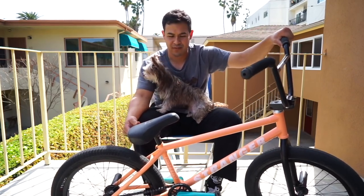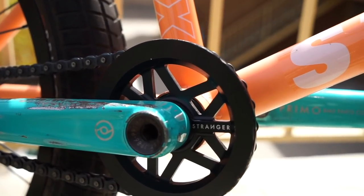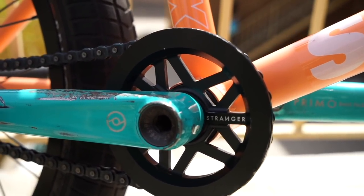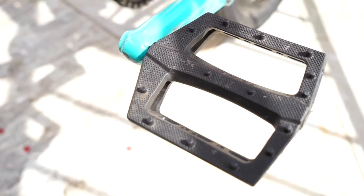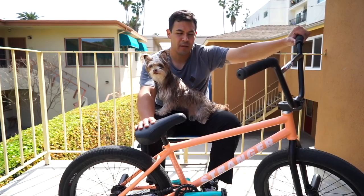Reminds me of tropical Skittles. For the sprocket, I got Eric L's bash sprocket — it's very durable, 25 tooth — with a Primo half-link chain. Connor Keating's signature turbo pedals. I run everything straight out the box, I don't cut anything.